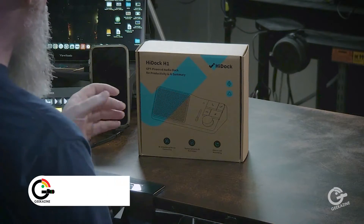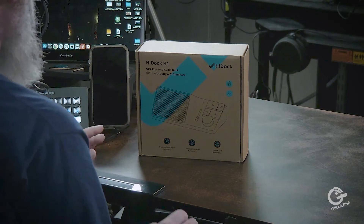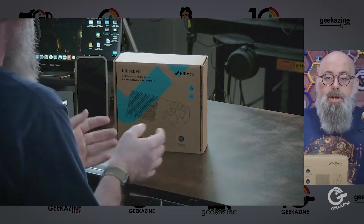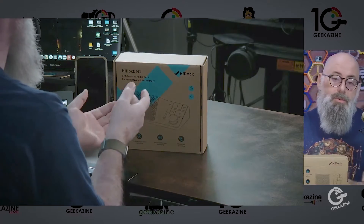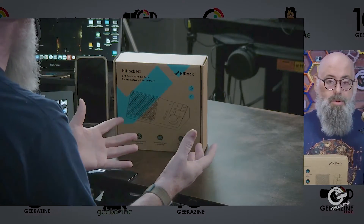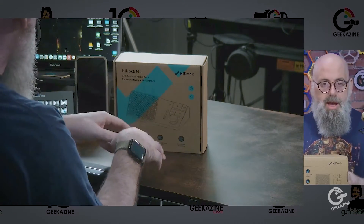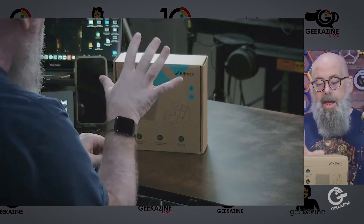This is the HiDoc H1 ChatGPT-powered audio dock for transcription and summary. You could be using this for a conference call, transcribing your memoirs, writing a book, writing a blog — whatever — and you'd want speech to text. This is basically the dock with 118-watt power, so it'll power your laptop, phone, and tablet, give you the ability to connect two 4K 60fps monitors, 2.5 gigabits per second Ethernet, a USB-C 3.2 running at 10 gigabits per second, and more.